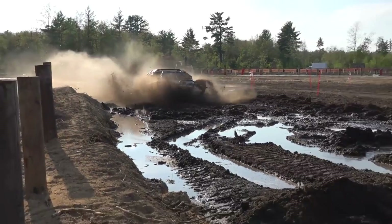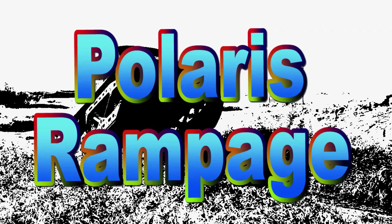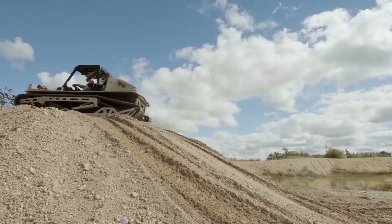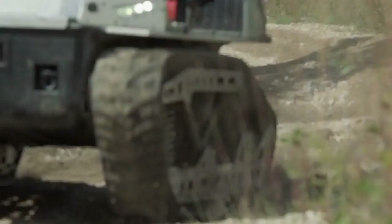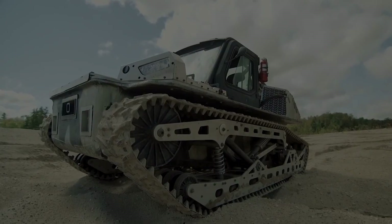Number nine: Polaris Rampage Tracked ATV. This amphibious vehicle gets its power from a 1,000cc Polaris RZR engine, enabling it to reach top speeds in excess of 60 miles per hour. This agile and compact vehicle can handle mud, snow, dirt, water, sand, ice, and even arctic weather below freezing.